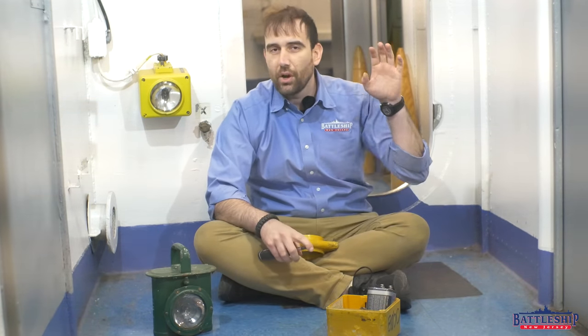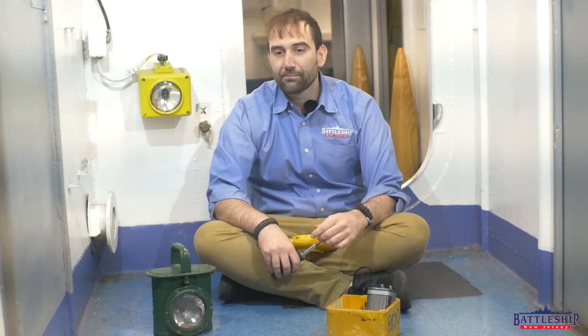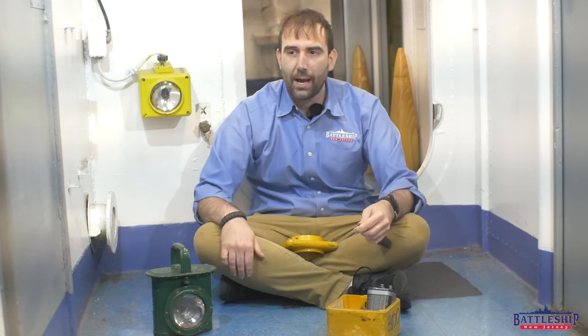Half of the lights are on a circuit that is just powered by ship power. Half of the lights are on a circuit that will come on under emergency power through the diesel generator automatically. If something happens and the diesel generator is down, or you're using all your diesel power to run the pumps to get the boilers running again, and the ship loses all power — that's where the battle lanterns come in.